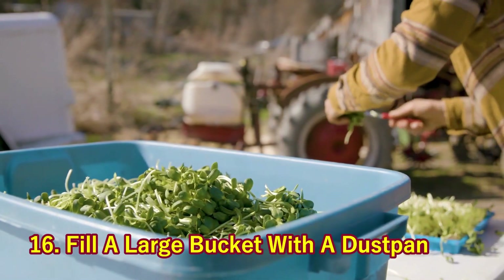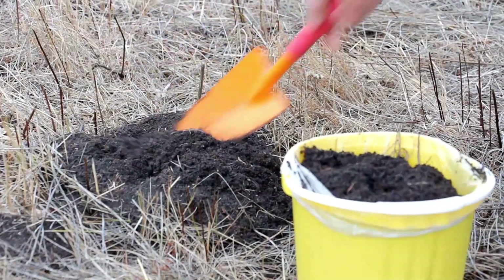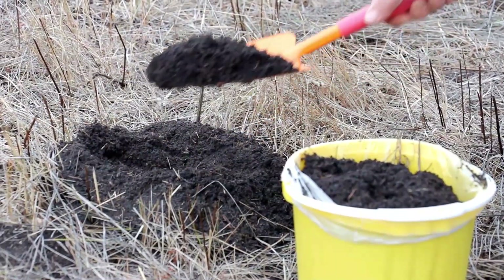16. Fill a Large Bucket with a Dustpan. The only word I can think of to describe this hack right now is brilliant. Seriously, your life's about to improve in at least 16 different ways.